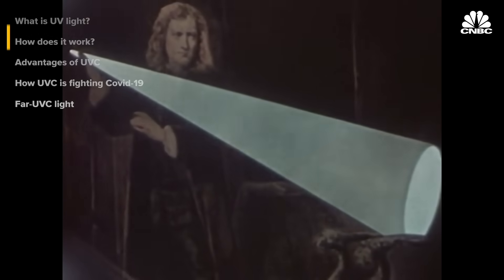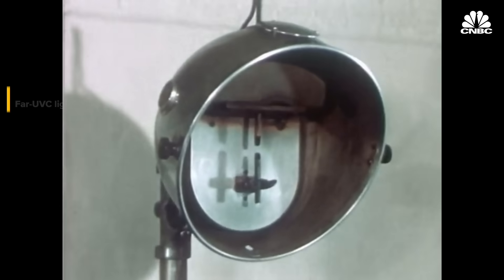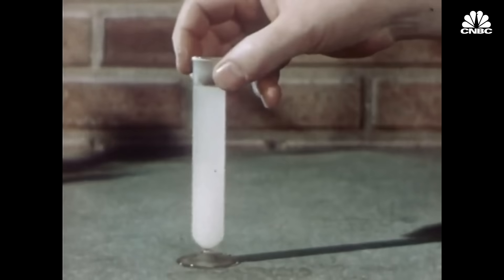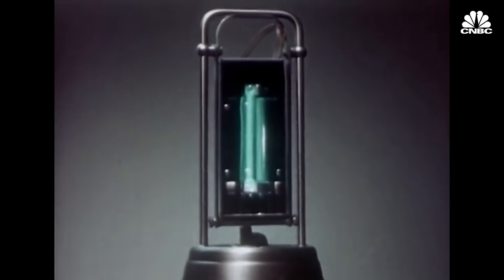Ultraviolet light was discovered more than 200 years ago. It was first used for disinfecting surfaces in 1877, for water in 1910, and for air in 1935. It was discovered because of its antimicrobial and antibacterial properties, and in healthcare it became pretty widely adopted in an effort to disinfect the air and ensure that people in that environment were not getting exposed to tuberculosis. UVC has been known for more than 100 years to be really, really good at killing microbes — bacteria and viruses both.